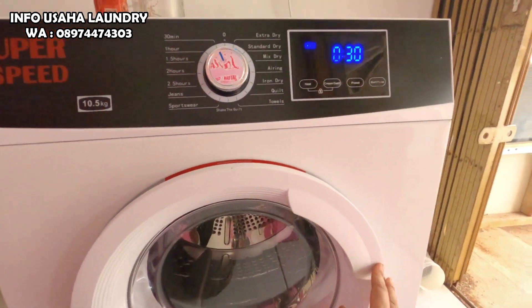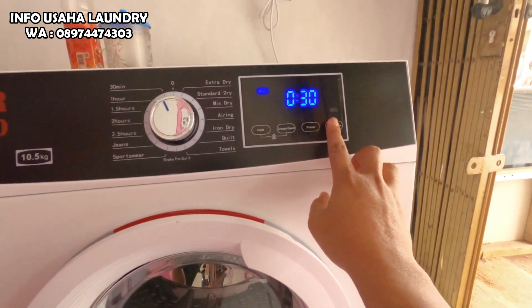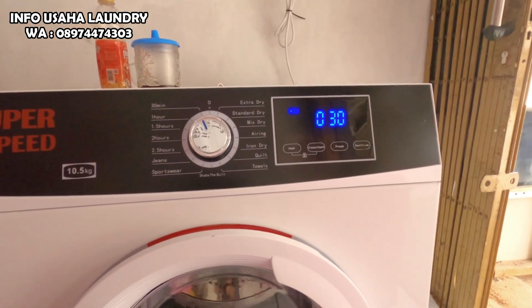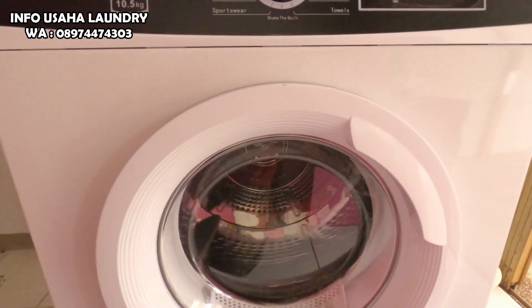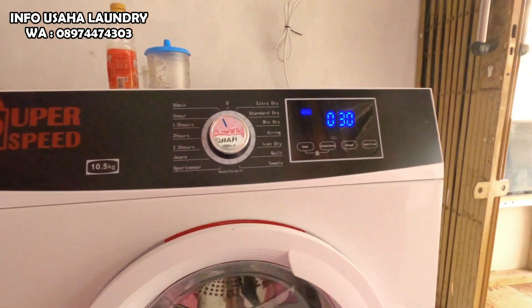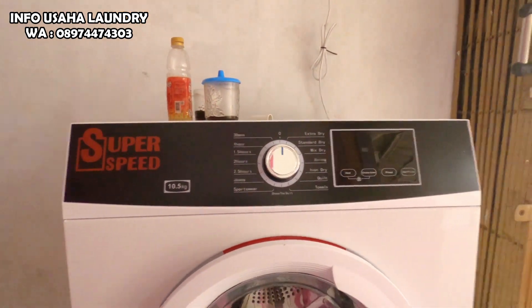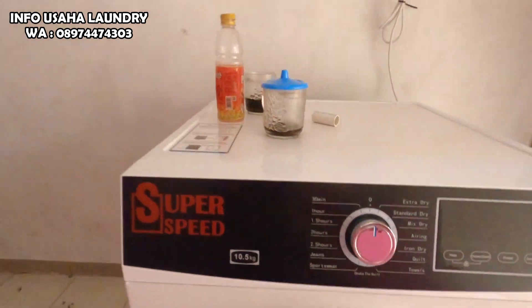Untuk pengering ini cukup awet menurut saya, karena digunakan untuk usaha laundry yang bisa dipakai 24 jam. Pengering ini sudah konversi gas, jadi listriknya sangat rendah, yang tadinya 2200 watt menjadi kurang lebih 150 watt. Untuk spare part dari mesin Super Speed sudah tersedia di toko kita.